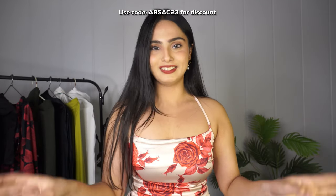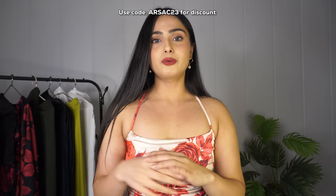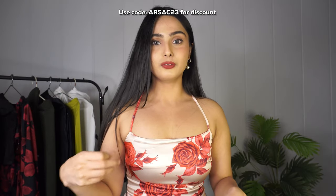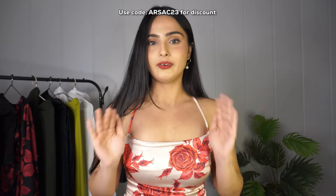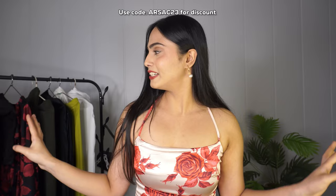That was it for today's Urbanic haul! I've shown so many things and all the links will be in the description box. Do let me know in the comments if you want to see any other brand hauls and I'll bring that for you. If you liked this video please hit the like button, and if you like the vibe of the channel please subscribe — it means a lot to me. I've also changed the background a little and added some new elements, let me know what you think in the comments!